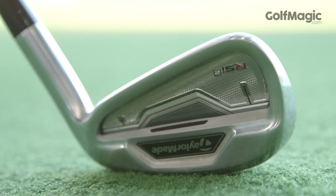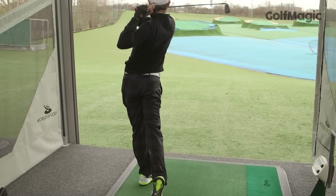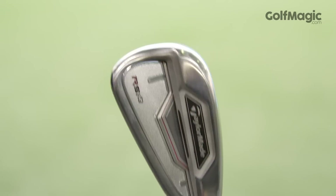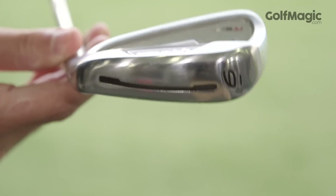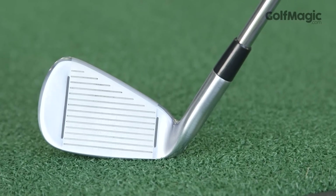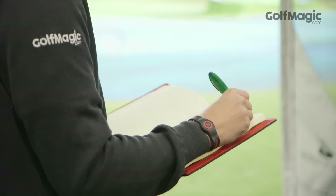Offline dispersion was tight for all of our testers and squippy hits out the heel and toe were getting out there. This iron is not too far behind the Big Bertha in terms of distance, much to do with the improved speed pocket with through slot technology, but great workability for a game improvement iron and the KBS Tor shaft is one of the most balanced in the test. Unfortunately this all comes at a price and £829 is not exactly cheap, but the RSI2 is well worthy of finishing runner-up in our test.